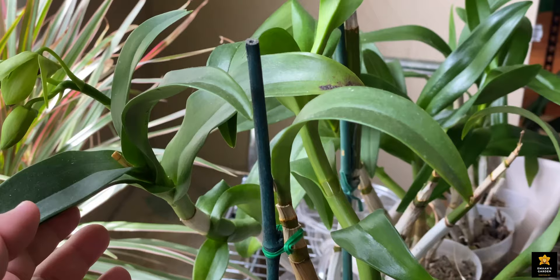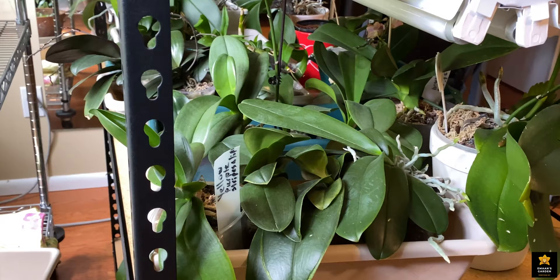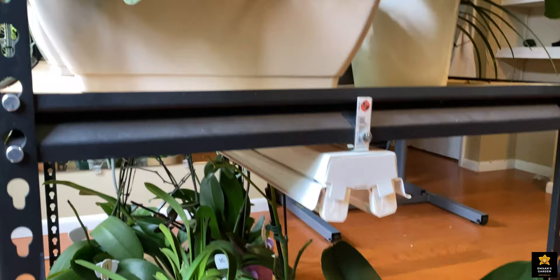And here I have my dendrobium — it's about to bloom. It grew a flower spike from a baby and it's starting to bloom. I also have my other mini orchids; some of them I need to replant but haven't yet. And here I have my vandas — I planted them and will talk about that later. Now I want to focus on this very interesting orchid.